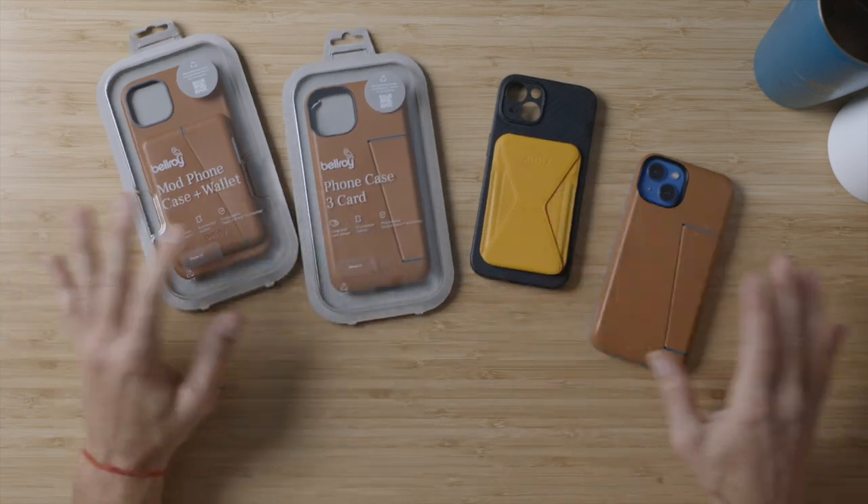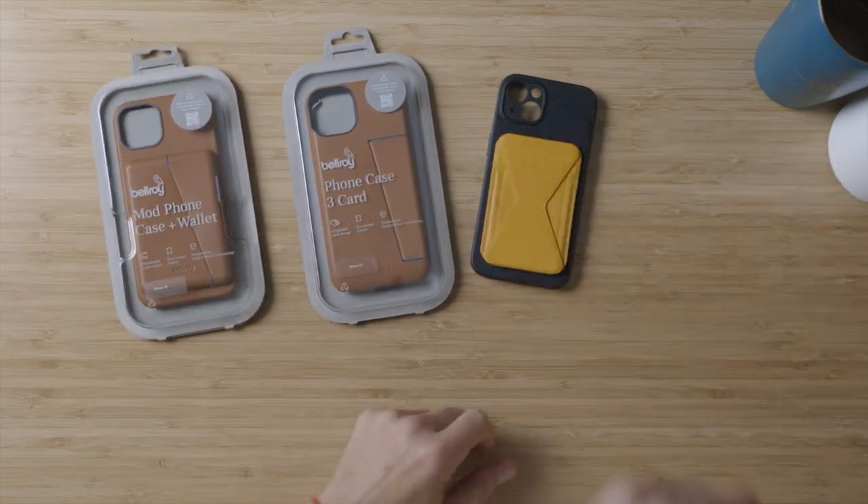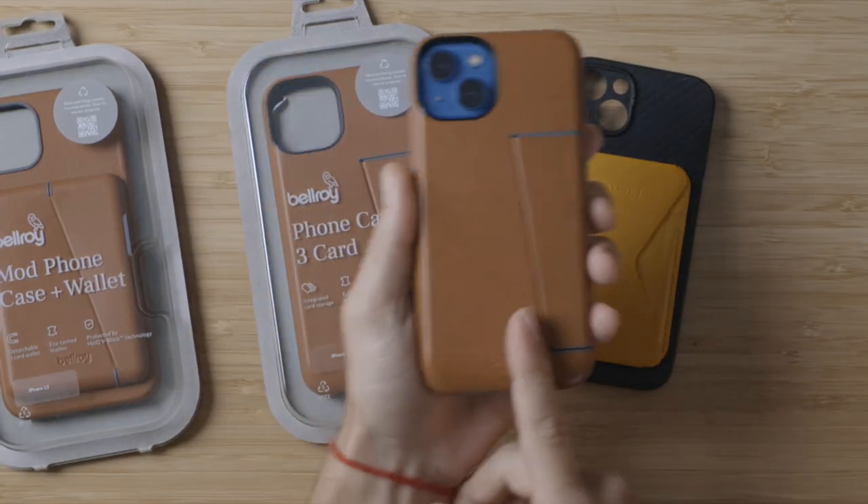My favorite wallets ever. I'm a cell phone case wallet guy. Are you a cell phone case wallet person? Some people don't like that because you lose one thing and now you've lost two things. Other people like it because you just have one thing not to lose.